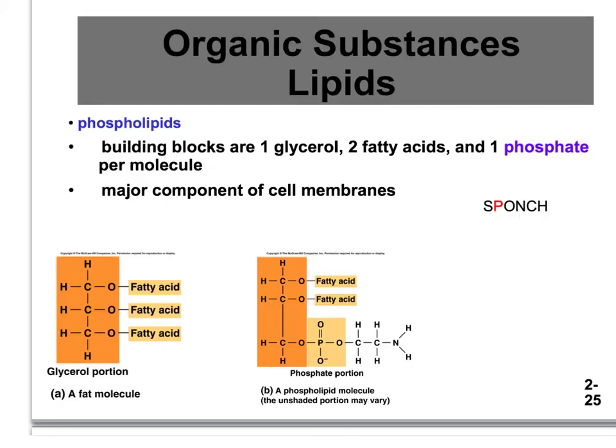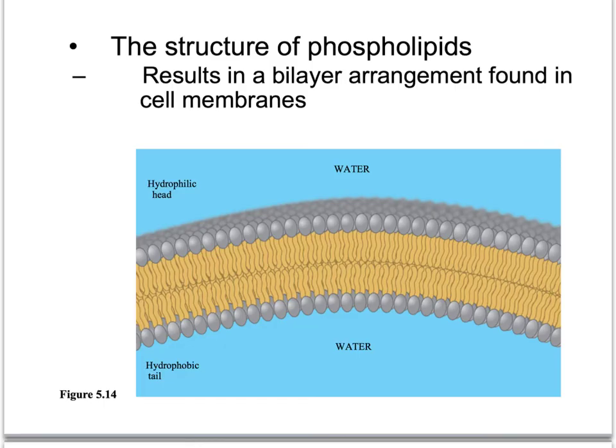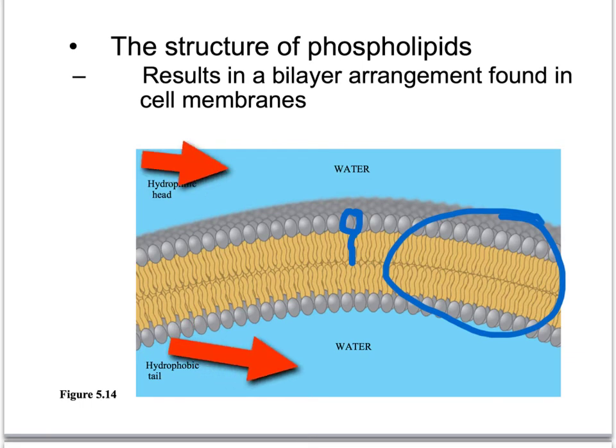Phospholipids are a slightly modified fatty acid and glycerol monomer — we add a phosphate, and you can see it right here, the P in our diagram. Phospholipids are a big component of your cell membranes. We don't want cells dissolving in water, and this little guy with the gray head and squiggly yellow tail is one phospholipid. This whole structure is a cell membrane. Cells are completely surrounded by water — water inside and water outside — so that phospholipid layer keeps the cell from dissolving.